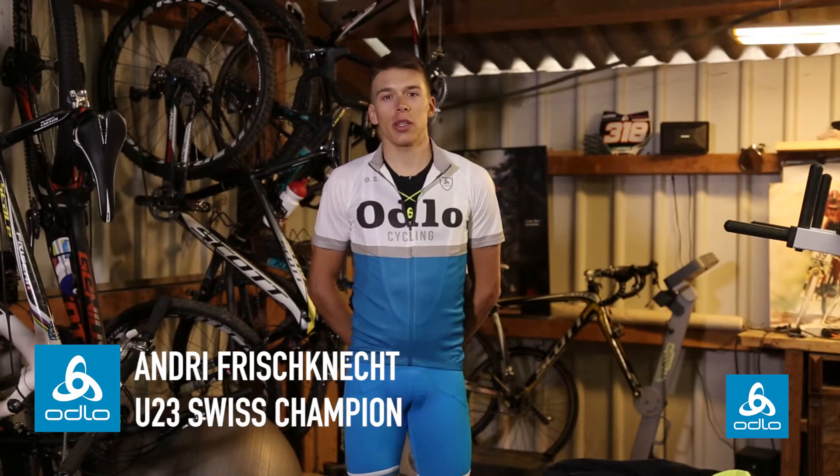Hi, I'm Andre Frischner. I ride for the Scott SRAM MTB Racing Team.